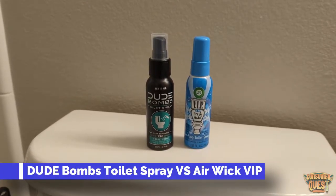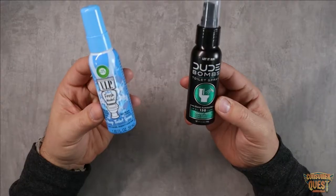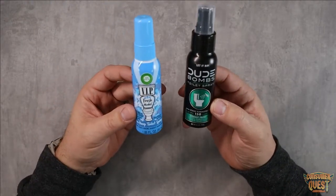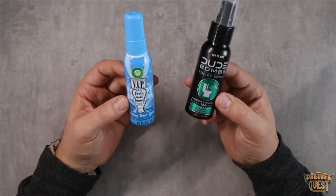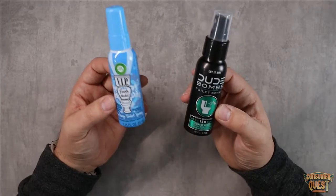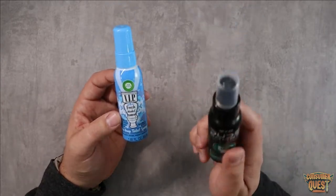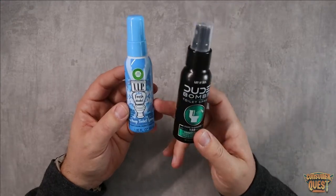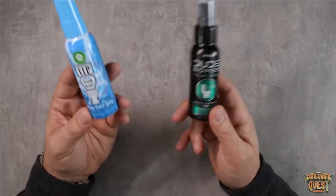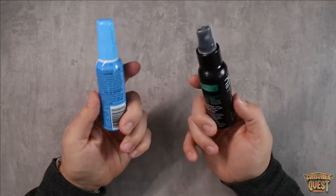What is going on guys? Today I want to show you a side-by-side comparison of Dude Bomb's toilet spray and the Airwick VIP pre-poop toilet spray. These are similar products — the goal here is to contain or remove the scent of the number two activity. Dude Bombs is brand new, and I've used the Airwick VIP in the past, so I ordered a couple and have been doing some number two by number two testing.